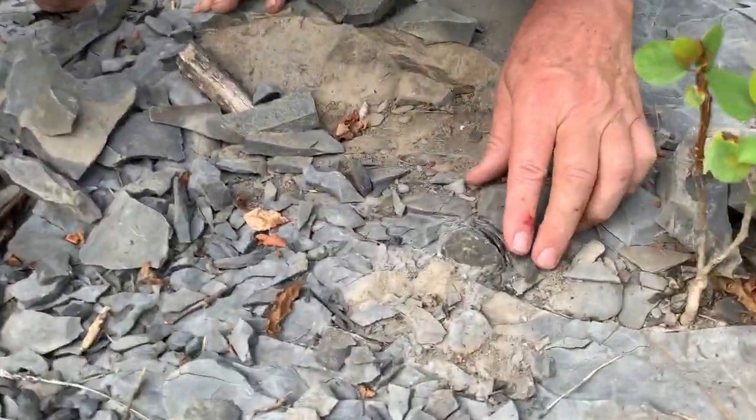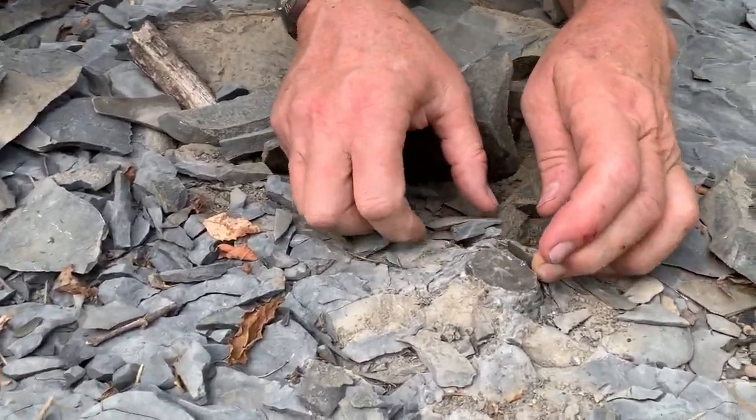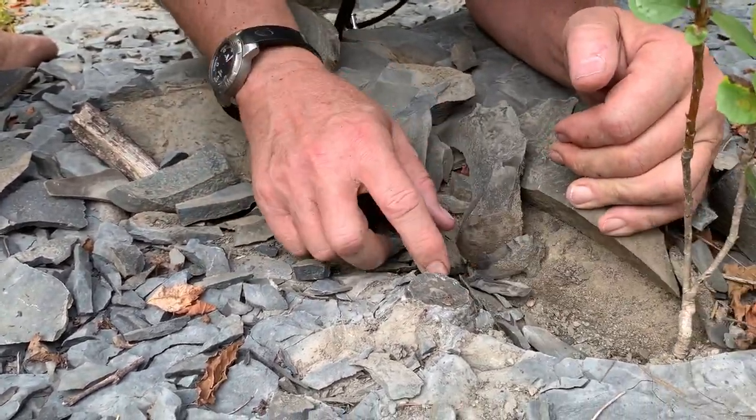What is that? It's a bryozoan, yeah. It's a fistuliproid, right? No, no, no. This is an upright, in-growth position, one of these big branching, not fenestrate, trepistone bryozoans. Look at that sucker.